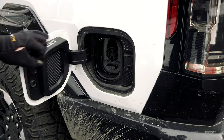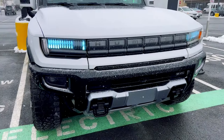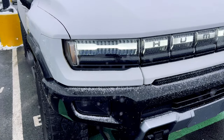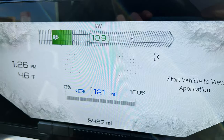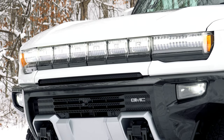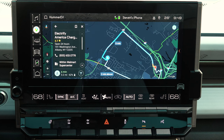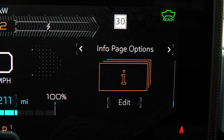Fast charging through its 800-volt architecture is impressively quick. When plugged into a 350-kilowatt hyper-fast charger and maxing out at a 229-kilowatt charge rate, the Hummer has been adding back as much as 350 miles of range per hour. But to bypass the typical 80% fast charge limit and get the battery completely full, that can take 2 hours or more and the bill isn't cheap.